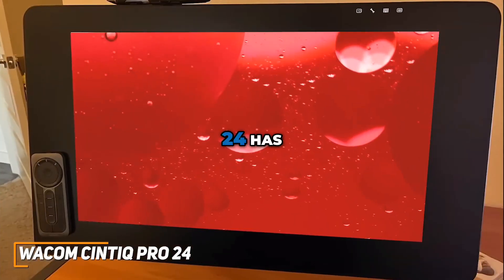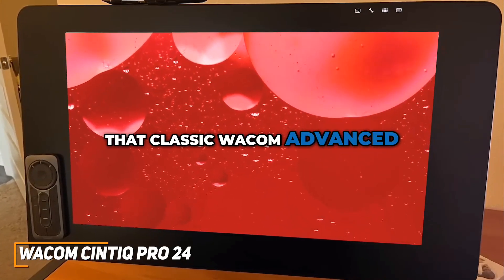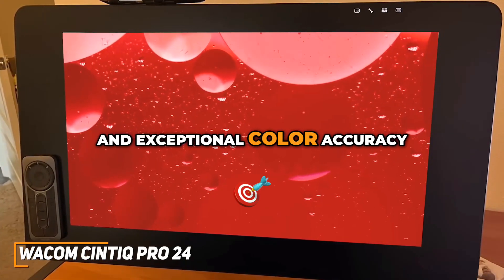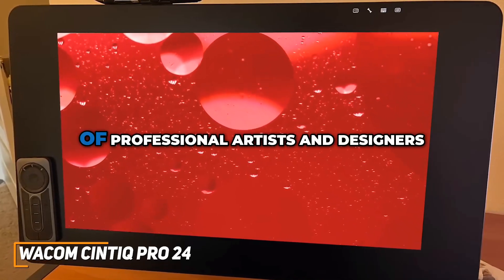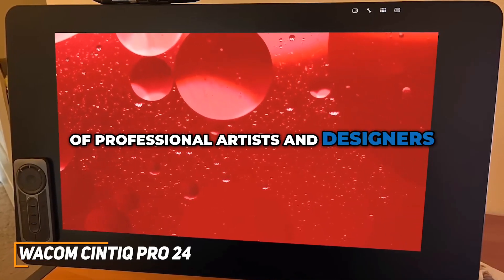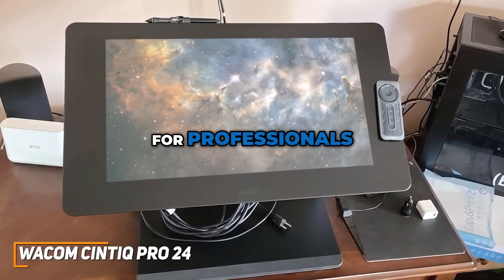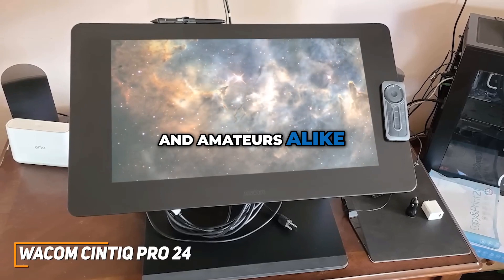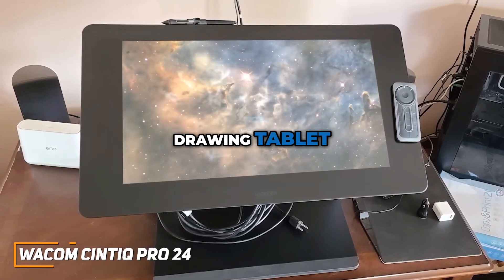The Wacom Syntec Pro 24 has an expansive 4K display, that classic Wacom advanced pen technology, and exceptional color accuracy, providing a premium drawing experience that caters to the demands of professional artists and designers. The Syntec Pro 24 truly stands out as a great choice for professionals, designers, and amateurs alike. With all its amazing features, it truly shines as the best overall drawing tablet, in my opinion.